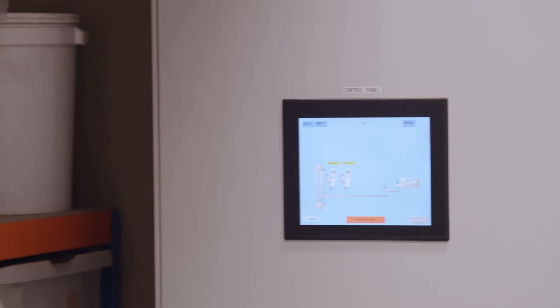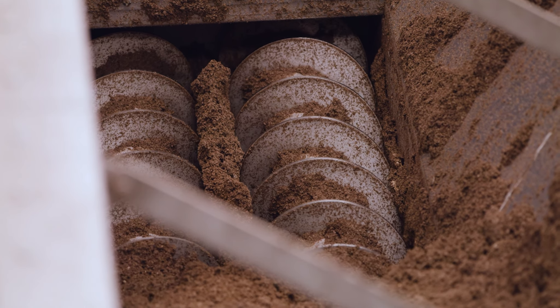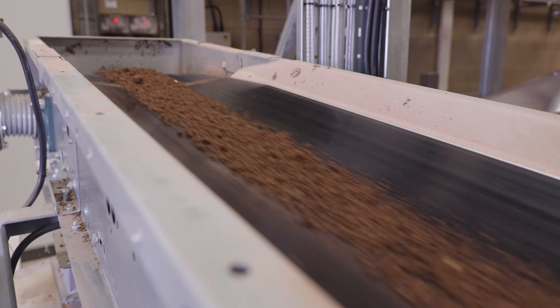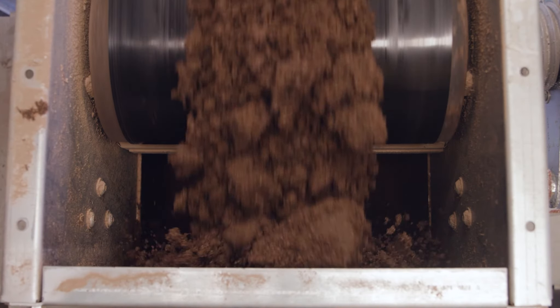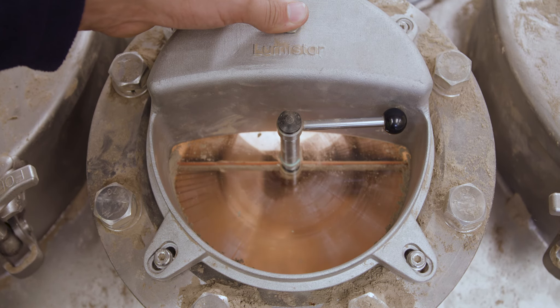CCM Technologies are transforming the agricultural supply chain. We recover biological waste streams, such as sewage, food and farm waste, where nitrogen, phosphate and potassium are in abundance, and combine it with captured carbon to create the world's most sustainable fertiliser.